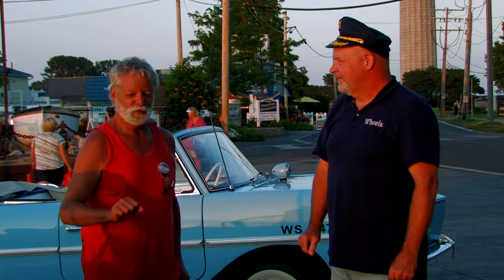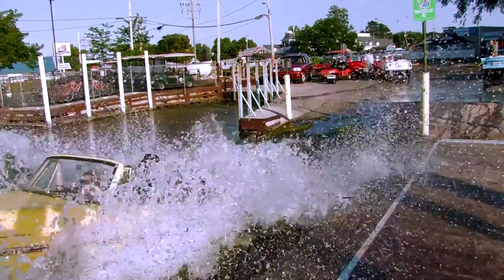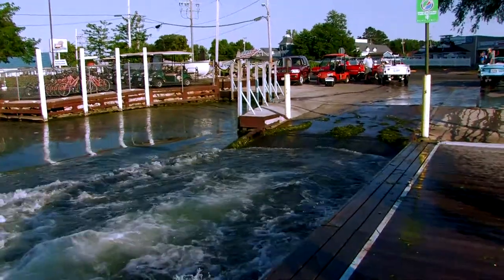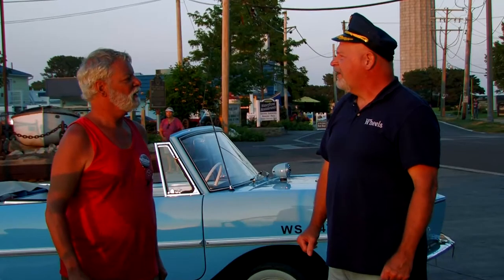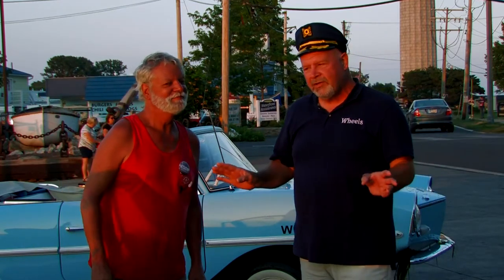One, two, three, four — pedal on the floor, wham into the water. How fast do you go when you're hitting the water? 50 miles an hour. 50 miles an hour?! You do not go off the dock and hit the water at 50 miles an hour. Are you ready? Oh no, you won't catch me doing that.